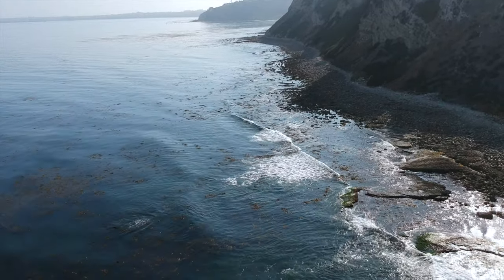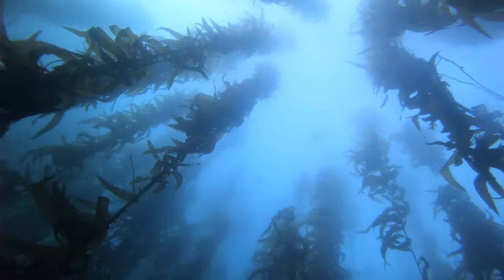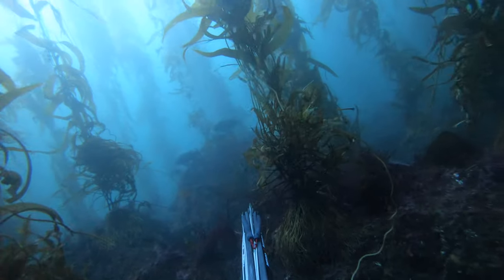We actually ended up staying out there for about two and a half hours. Tried to get something big — a white sea bass — but no luck, no signs of them. But we know they're out there; it is the season. Overall, it was a good dive.